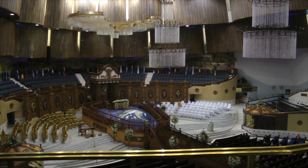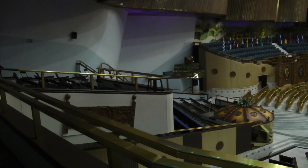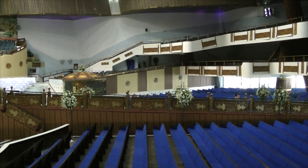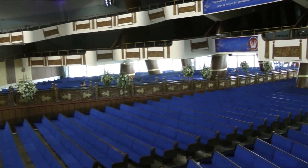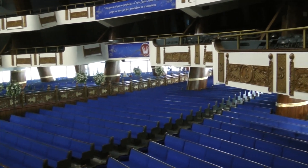Así como para el coro principal, con modernas butacas acojinadas. En la parte posterior superior, se localiza otra área para los coros invitados, con butacas modernas y acojinadas. En la nave central, se encuentra el área para la membresía, con amplias y cómodas bancas, al pie del acceso al área ceremonial.